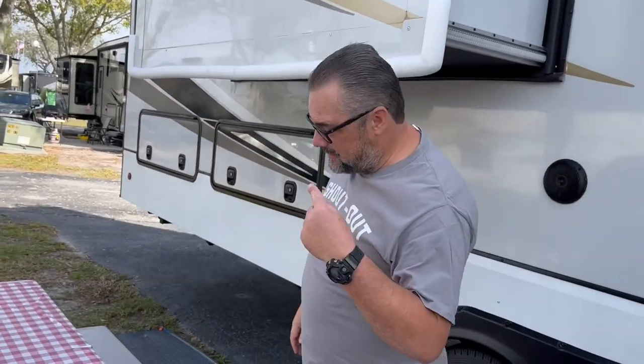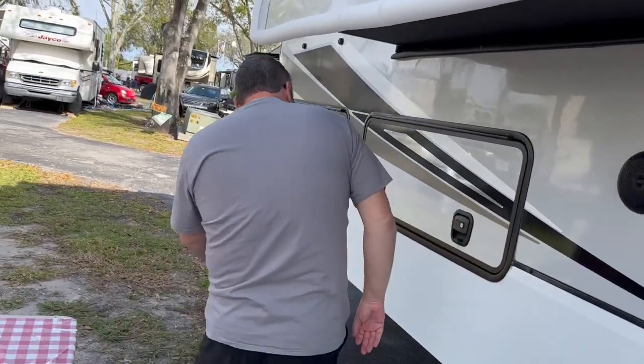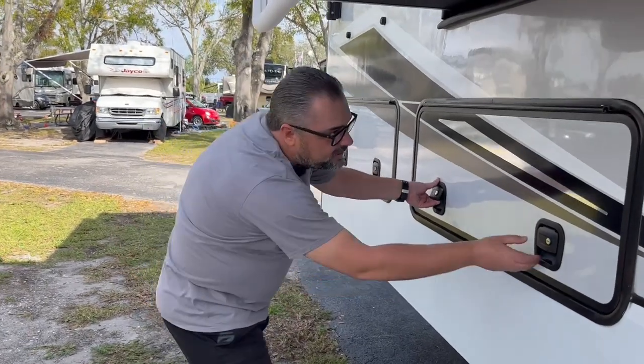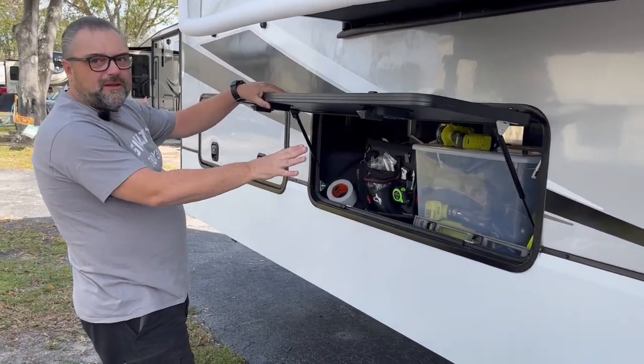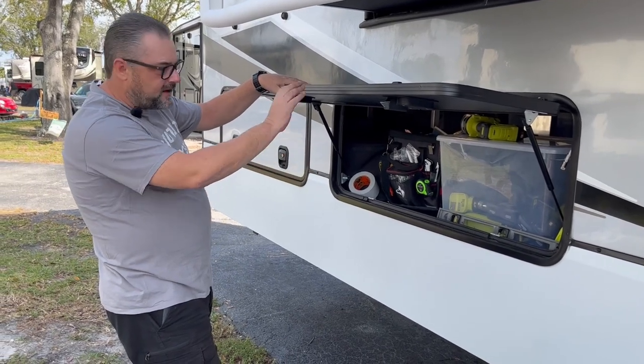And this is what sold me on this camper. This is all of the storage that I have. Right here I have all of my tools and everything I need to work on the camper.